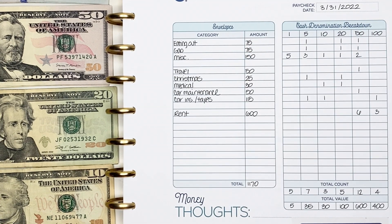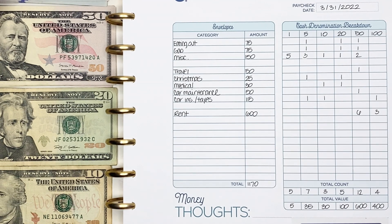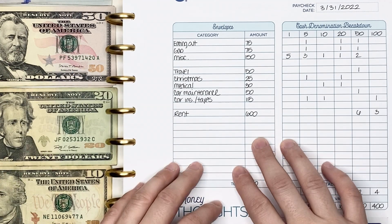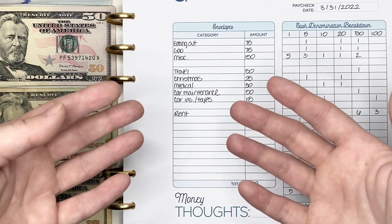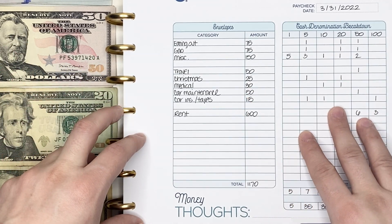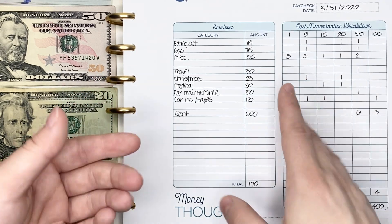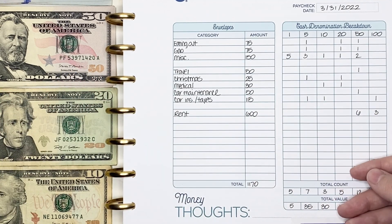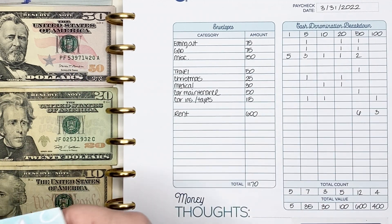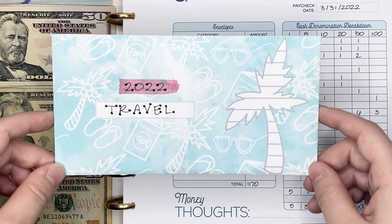Next, we're going to move into our sinking funds. Sinking funds has been a really exciting portion of my budget recently because we've reached goal on a few different sinking funds already, even though we're only in the third month of 2022. This list of sinking funds is a little shorter than it was at the beginning of the year, and it's just going to keep getting shorter as we get closer to goals.